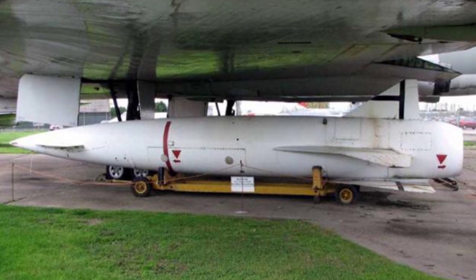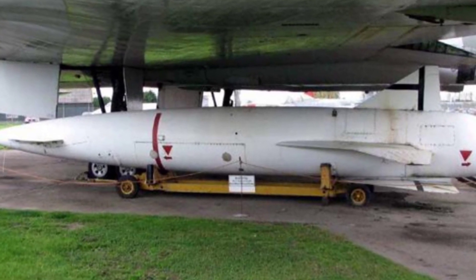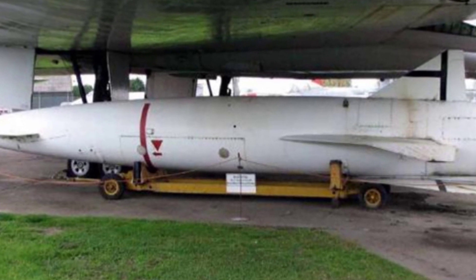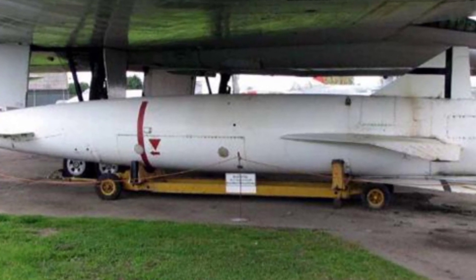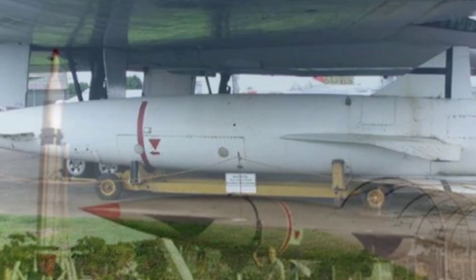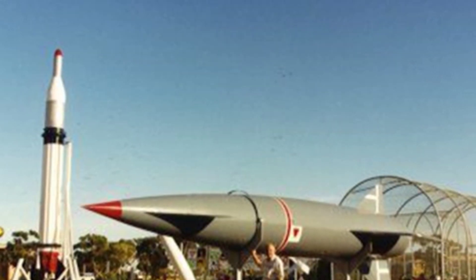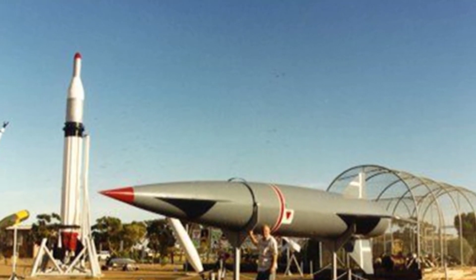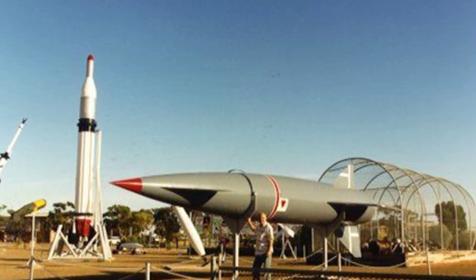Therefore, the Air Force requested the development of a new generation of long-range strike weapons — a large air-launched cruise missile capable of carrying a thermonuclear warhead and achieving a speed of three times the speed of sound. This missile, originally known as Blue Steel, was designed to be carried and deployed by the V-bombers.